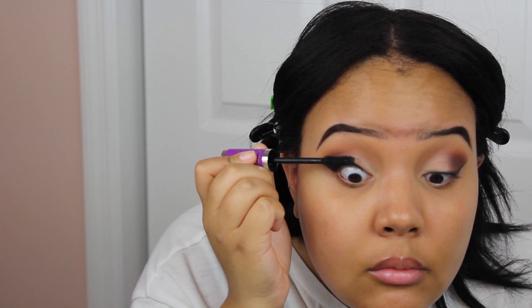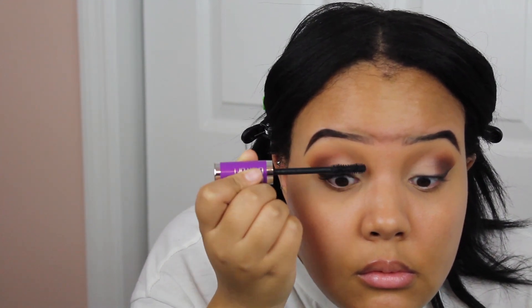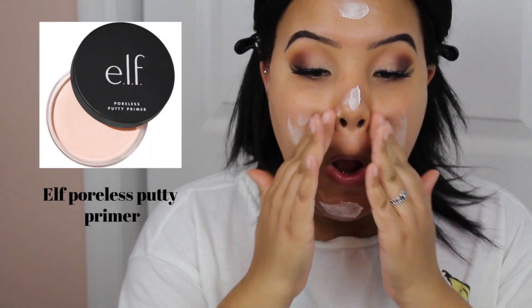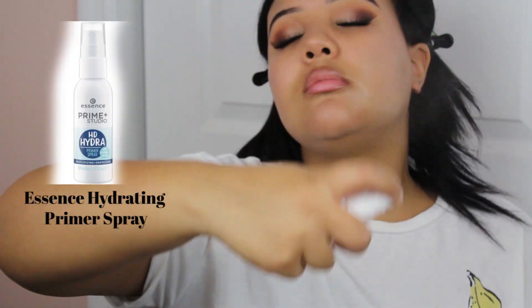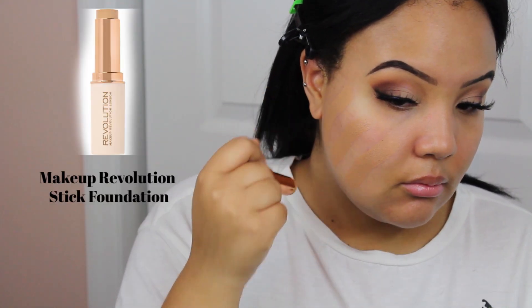Now I'm going in with some mascara — this is the Maybelline Falsies Lash Lift. This isn't my favorite mascara; I've honestly been wearing lash extensions. Let me know your favorite mascara down below. But look how crisp those edges are — it just looks so good. Moving on to the face, we're going in with the e.l.f. Poreless Putty Primer. I love this primer so much. I definitely have to pick up the matte one now that it's getting warmer outside. Now I'm going in with a primer spray — I'm a primer spray fanatic. I feel like it really enhances your makeup and makes everything look so good.